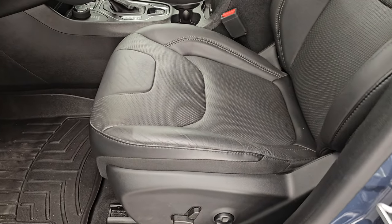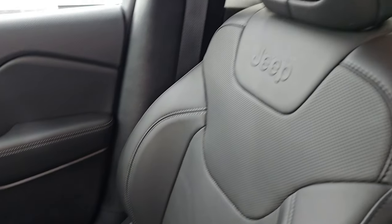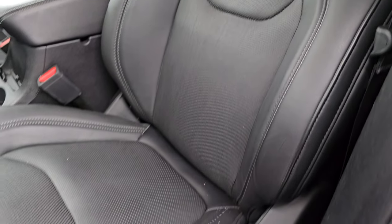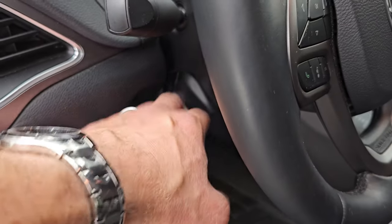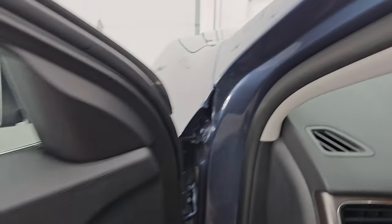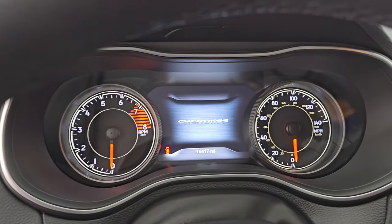Up front, the Latitude Luxe package gives you the black leather bucket seats. Both of the front seats are power and both are heated. You get power driver seat with lumbar, WeatherTech floor mat up here as well, auto headlamps, tilt and telescopic steering wheel, power windows, locks, and mirrors. We'll hop inside and check out the miles, the radio, and everything this one has to offer on the interior.